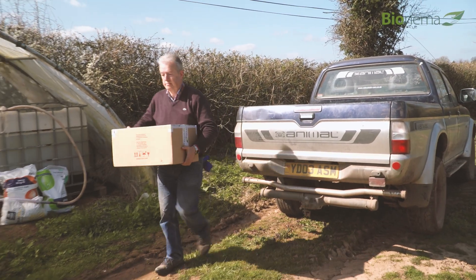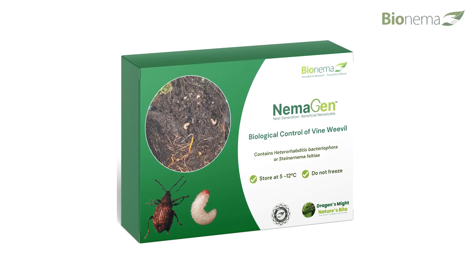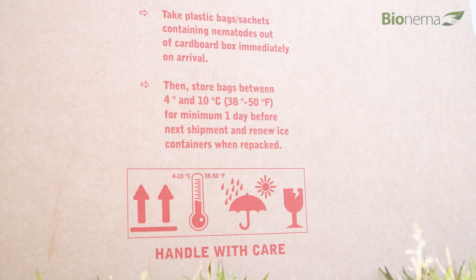We'll be doing a split application: one application now at half the dose, and a second application in about 10 days or two weeks for the final dose. We will apply the nematodes through the drip irrigation, trying to get as complete a spread as possible.